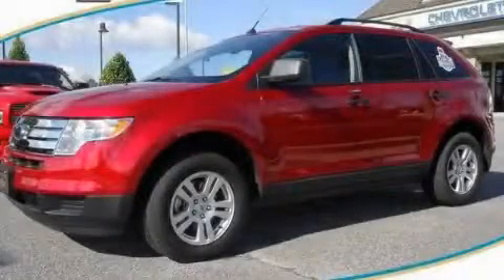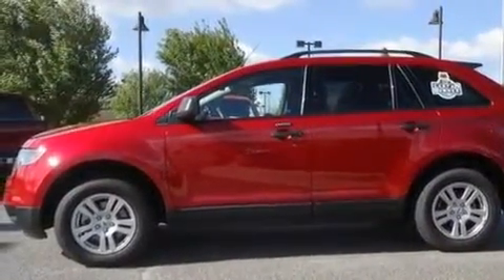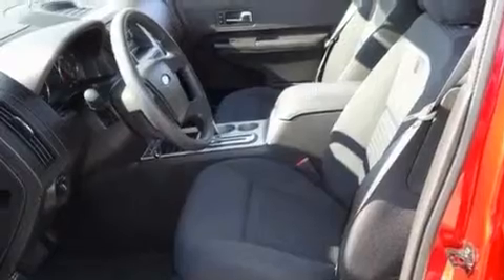This is a 2010 Ford Edge — a car-like ride in space like an SUV. It has a 3.5 liter six-cylinder engine and a six-speed automatic transmission.